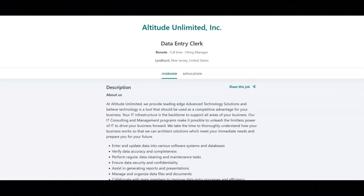The first job is with Altitude Unlimited and they're looking for a data entry clerk. For this job, you will enter and update data into various software systems and databases. You will verify data accuracy and completeness. You will perform regular data cleaning and maintenance tasks. You will ensure data security and confidentiality. You will assist in generating reports and presentations. You will manage and organize data files and documents. You will collaborate with team members to improve data entry processes and efficiency, complete assigned tasks within given deadlines, and follow company policies and procedures.